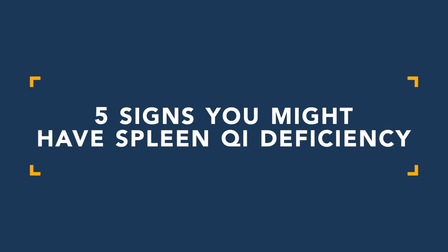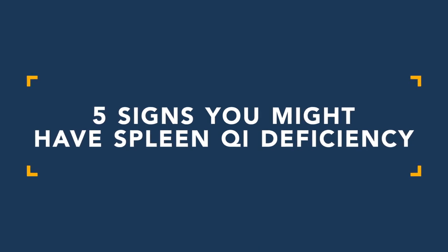One of the most common clinical patterns I see with my patients is a pattern called spleen qi deficiency. In layman's terms it's basically digestive problems, but with a very specific manifestation and presentation. In this video I'll share five signs you may have spleen qi deficiency.